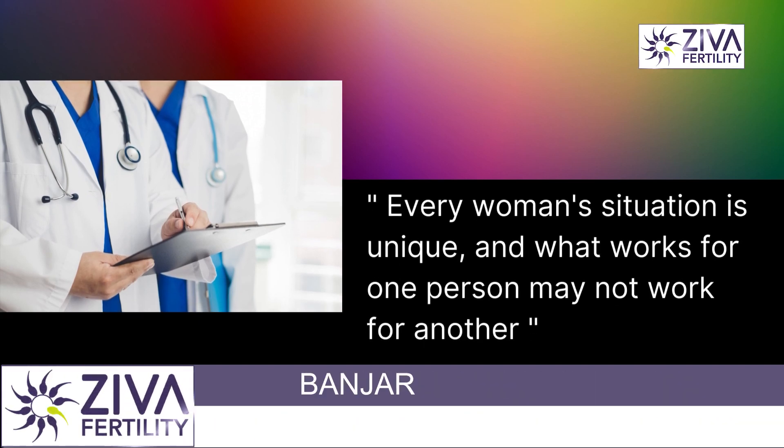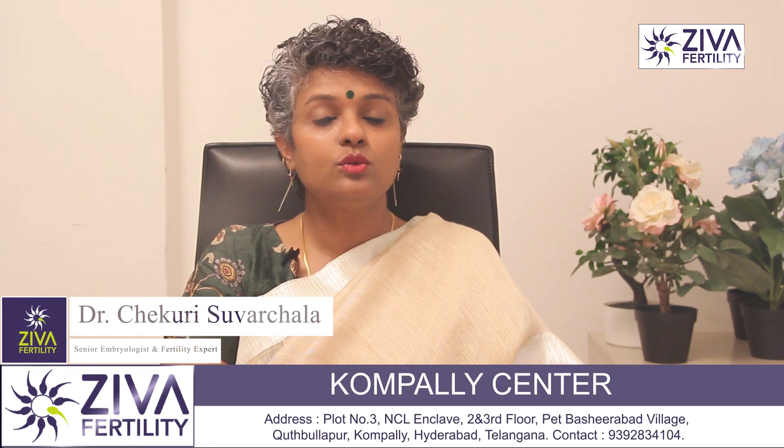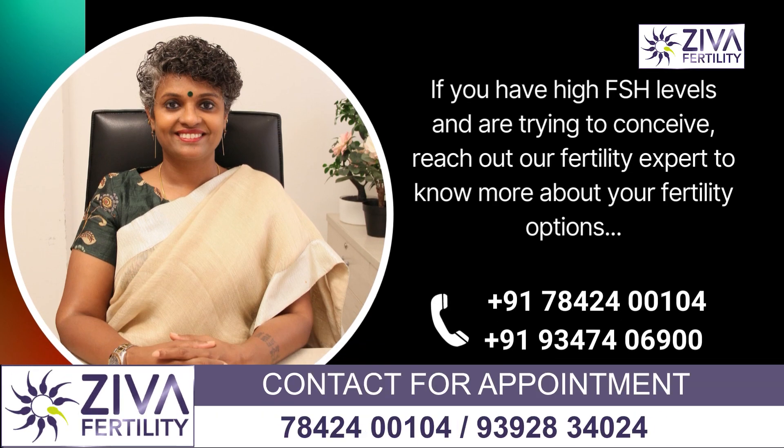If you have high FSH levels and are trying to conceive, it's best to consult with a fertility specialist to determine the best course of treatment for your individual needs. If you want to understand more about this, please feel free to contact us on the numbers you see on the screen.